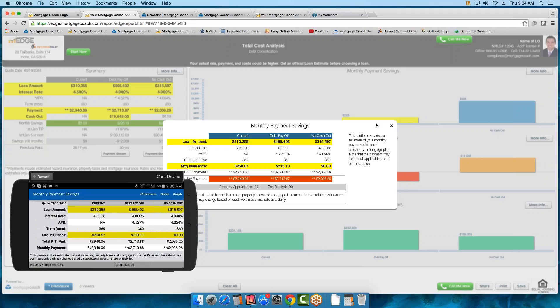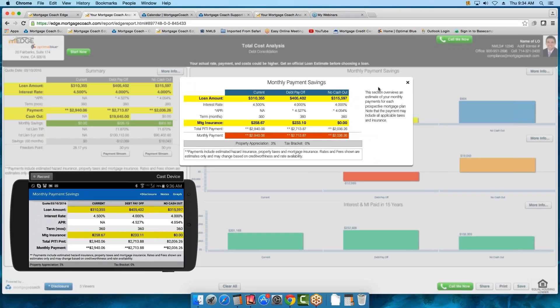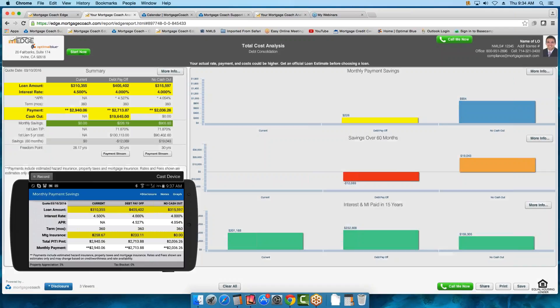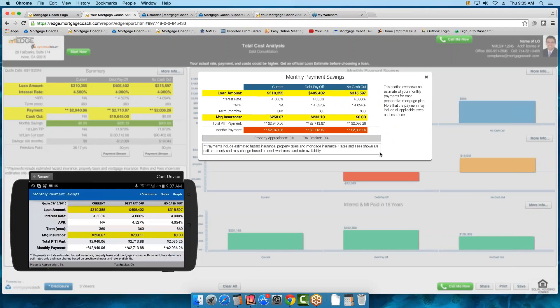Either way, if the borrower opens it on the mobile or on the desktop, it works. I'll go ahead and discuss the TIP percentage in just a moment, Tom. In the monthly savings area — if you have second lien information, that would appear below. You have your basic information, and you can see how the MI is being removed on the No Cash Out product.